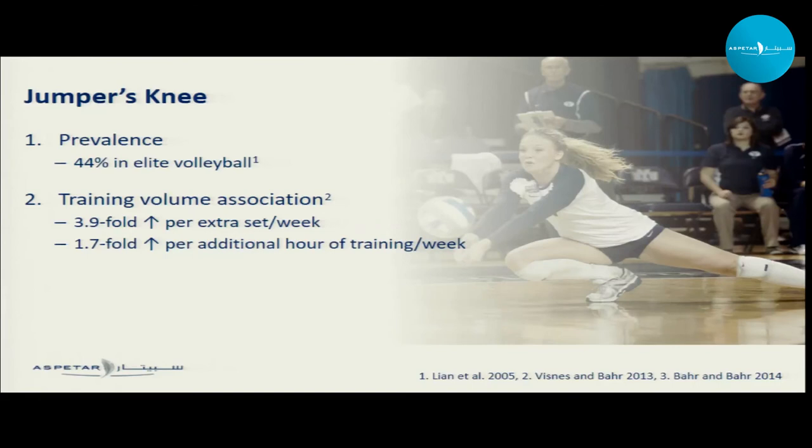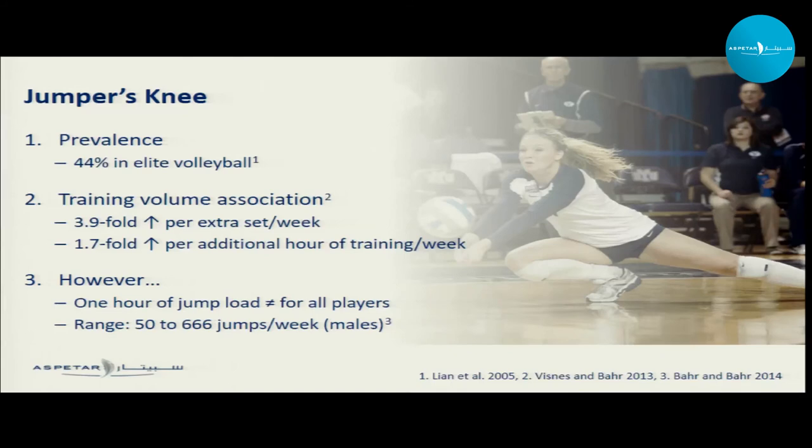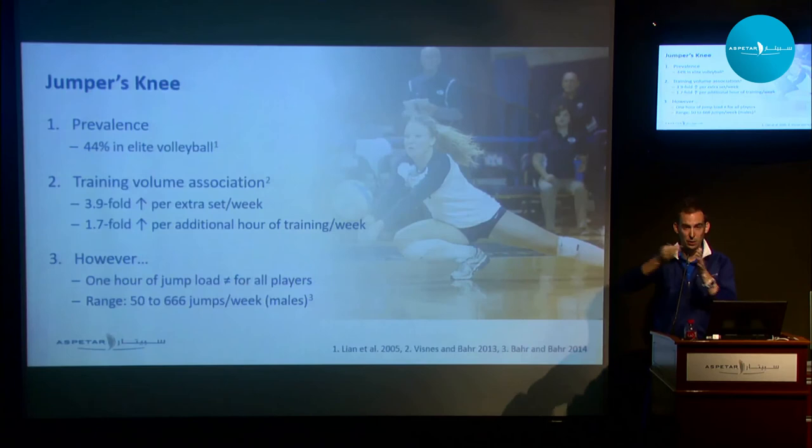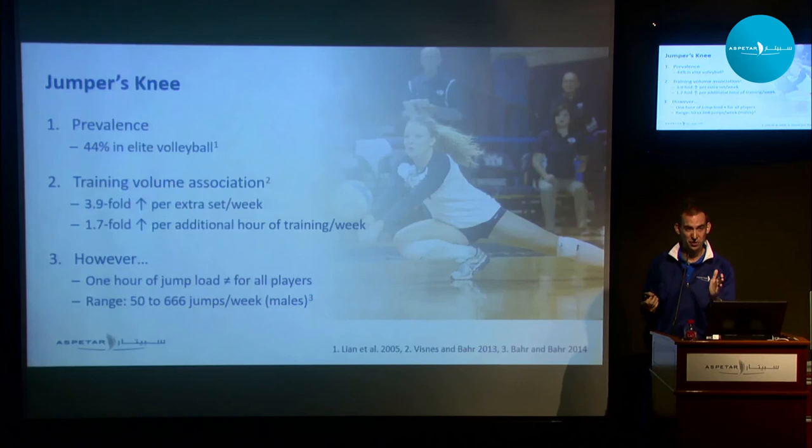However, a recent study by Bar and Bar found that one hour of jump load is not the same for all players. Following junior elite level players over one week, one player did as few as 50 jumps during that week while another did over 600 jumps. So you get two players on the same team doing the same training, but clearly one hour is not the same for both of those players.